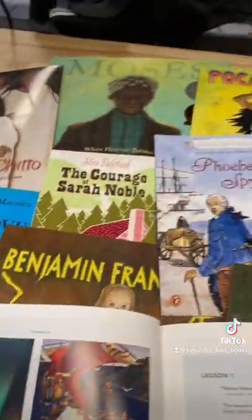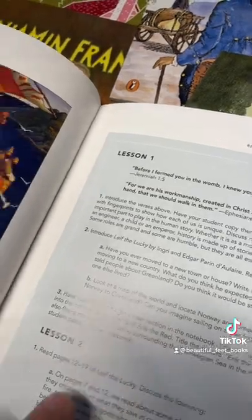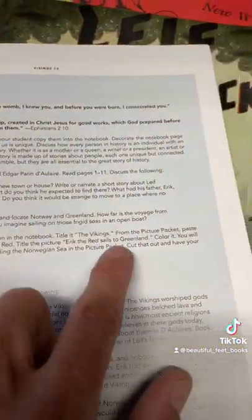After jumping into the first living book from this study, your children will be asked to locate Greenland on a world map and then straight into some fun activities from the picture packet.